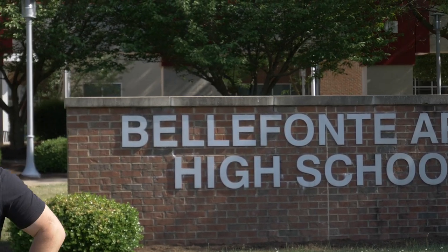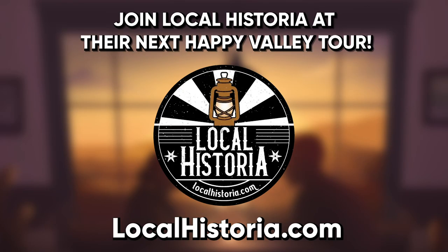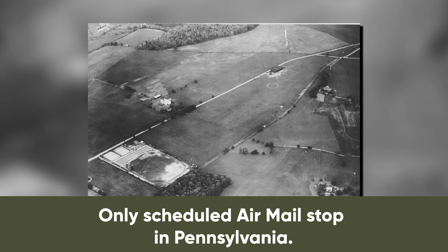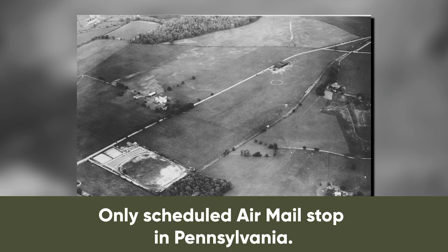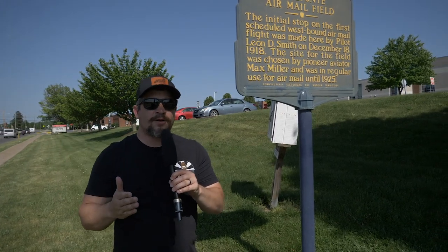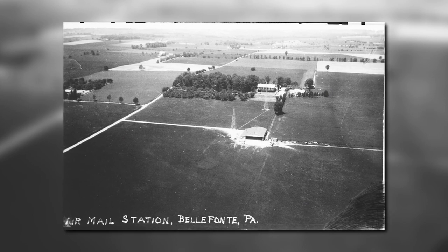Why is this in Bellefonte, Pennsylvania? Well, because this is a very important stop on the early airmail road here in the U.S. Airmail has its roots in Bellefonte, and Matt's going to tell you all about it. We're in front of Bellefonte High School — it's a very historic site. It is the former location of the only scheduled airmail stop between New York out east and Chicago out west. They needed to refuel somewhere, and this is right in the middle of that path, right in central Pennsylvania, right in Bellefonte, right in Center County.